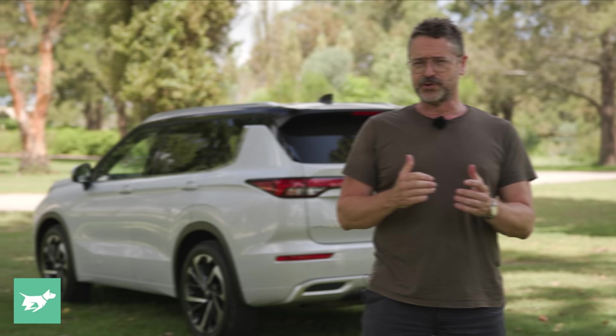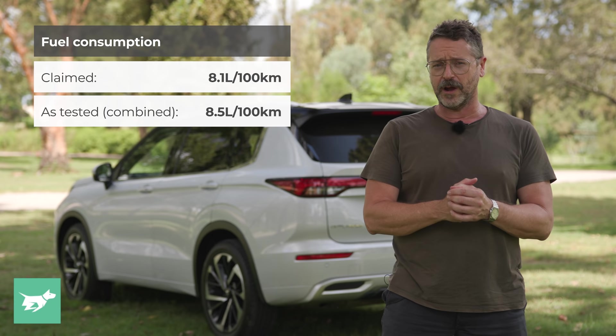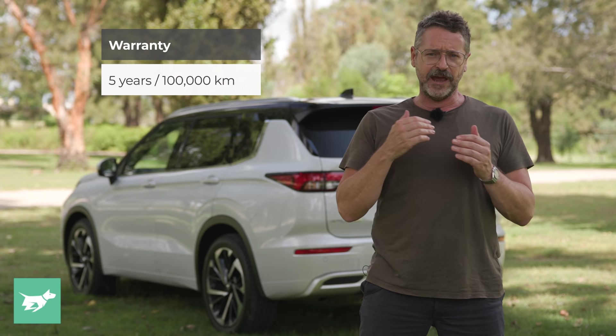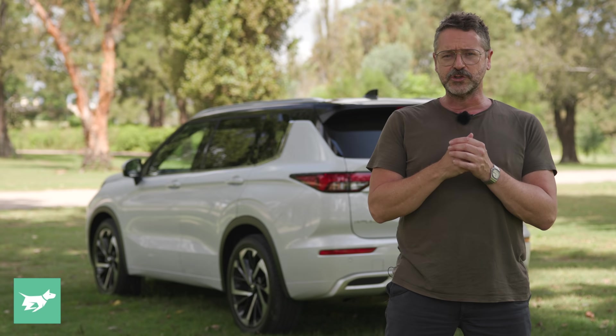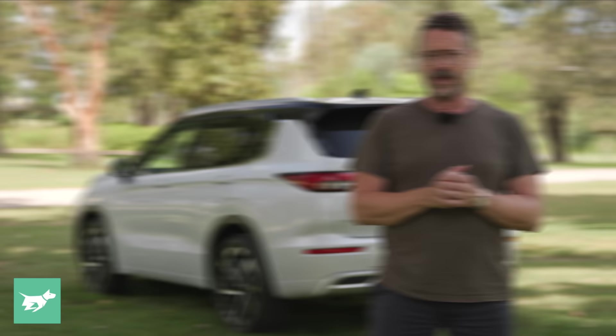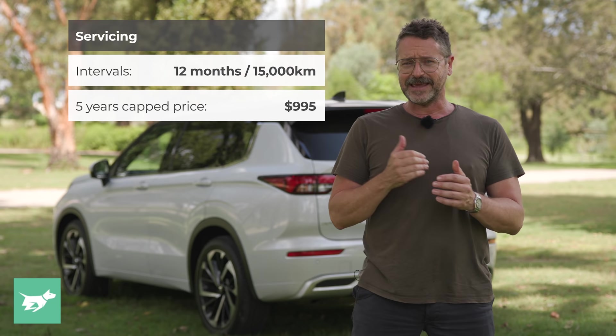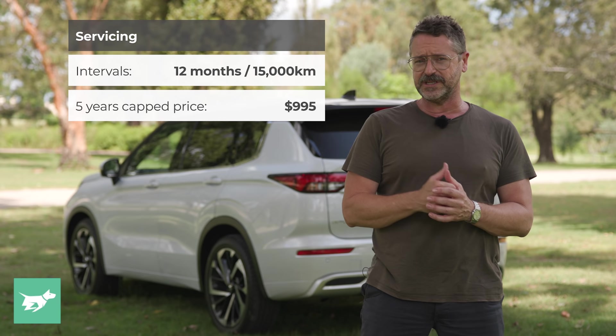Drinking 91 octane regular unleaded, the combined fuel consumption for the Mitsubishi Outlander Exceed Tourer is 8.1 litres per 100 kilometres. We averaged 8.5 litres per 100 kilometres, which is actually pretty good. The warranty in Australia is five years or 100,000 kilometres, extendable up to 10 years or 200,000 kilometres if serviced at every recommended interval by a Mitsubishi dealer. Recommended service intervals are every 12 months or 15,000 kilometres, with each of the first five services capped at $199, making the five-year service total just $995 — even cheaper than a Toyota RAV4.